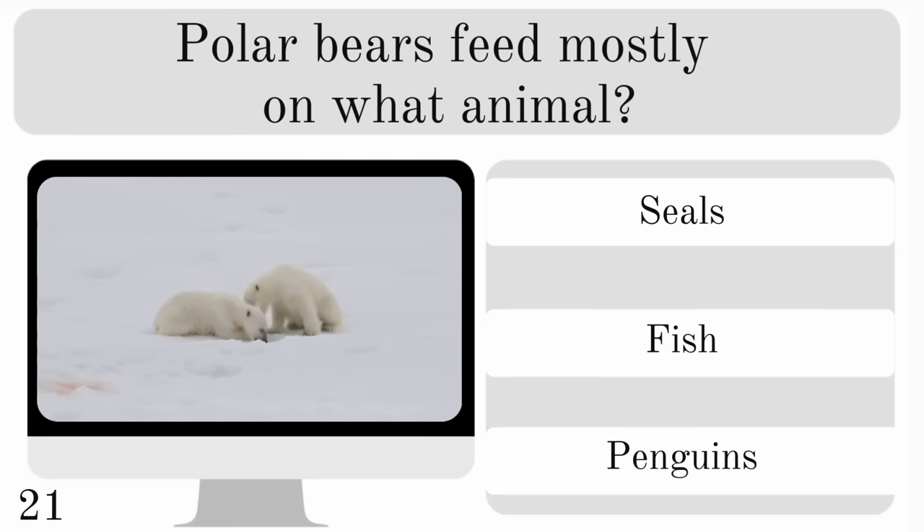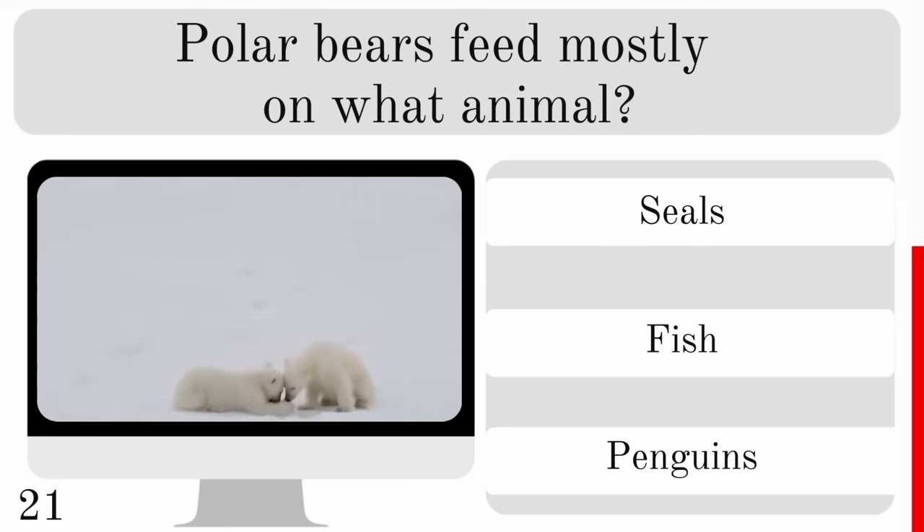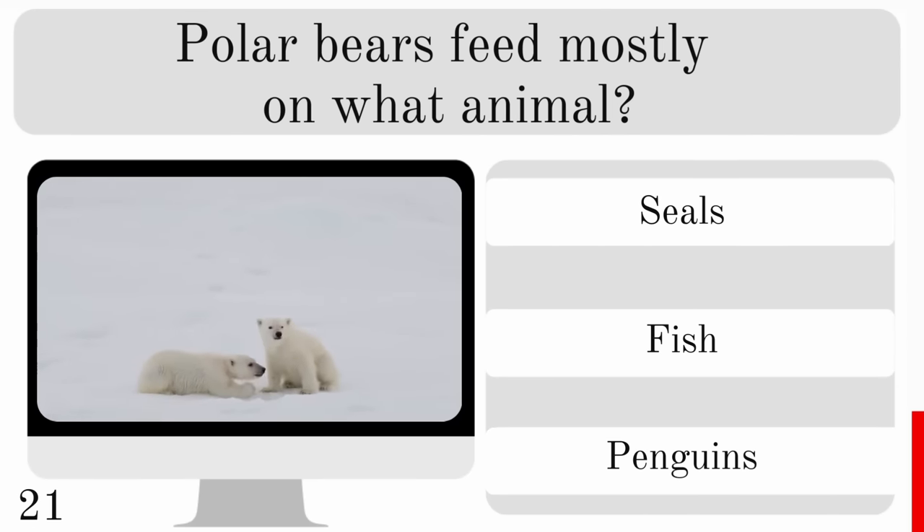Polar bears feed mostly on what animal? Seals, fish or penguins? And for a bonus — which of those do they never feed on and why? Let me know in the comments. The answer here is seals.